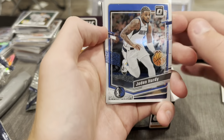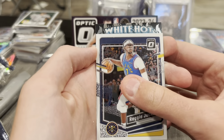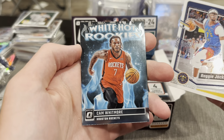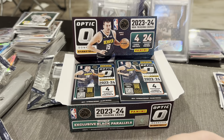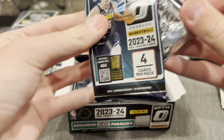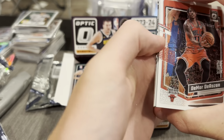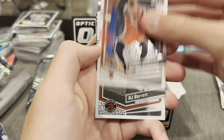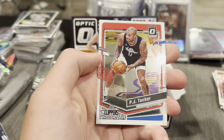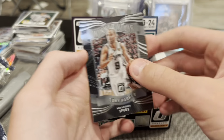Looking at an insert — Jaden Hardy, Bam Adebayo, Reggie Jackson, White Hot Rookies, Cam Whitmore. Sorry if I butcher some names, I'm not really a basketball fan. Alright, also got an insert with DeMar DeRozan, RJ Barrett, PJ Tucker, Winner Sees, Tony Parker.